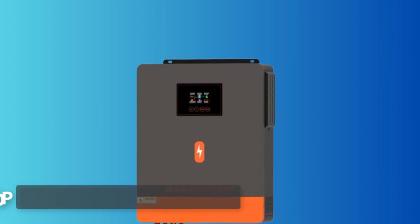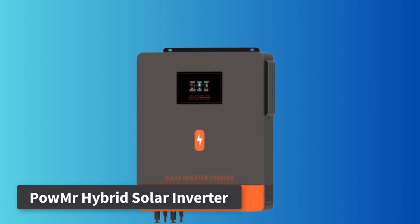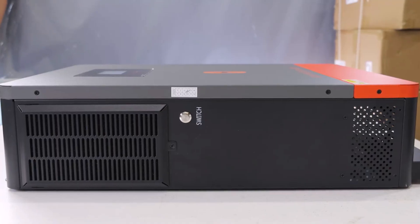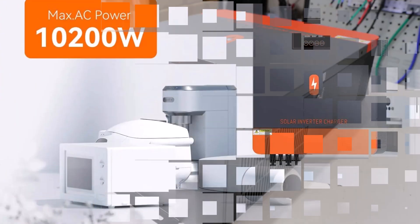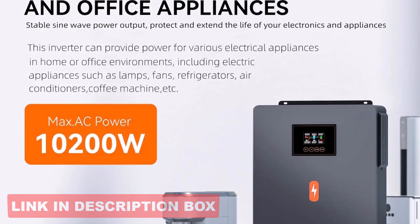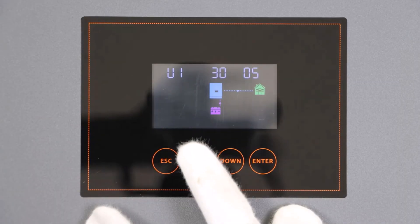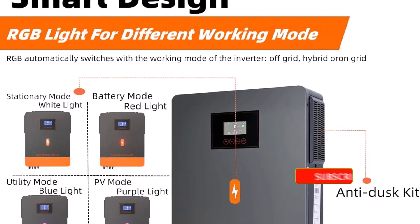Number 3: Powmister Hybrid Solar Inverter 8.2kW/10.2kW. This Powmister Hybrid Solar Inverter is a robust solution offering dual MPPT inputs and dual AC outputs, ideal for complex solar setups. Available in 8.2kW and 10.2kW models, it delivers a pure sine wave output with tight voltage regulation at 230VAC ±5%. Designed for flexibility, it supports both on-grid and off-grid modes and can manage PV input voltages ranging from 90VDC to 500VDC.